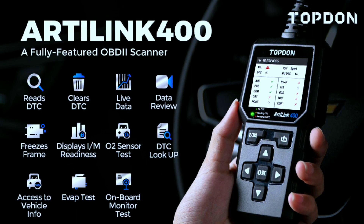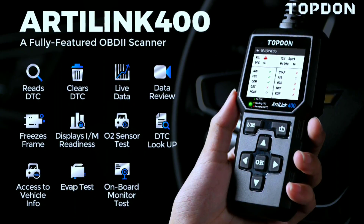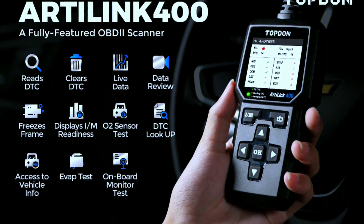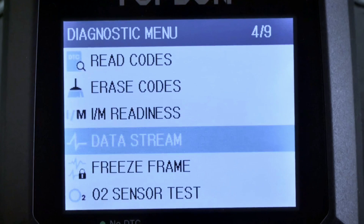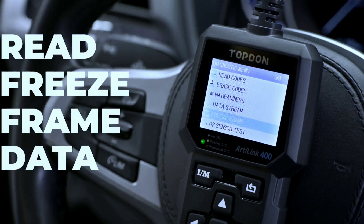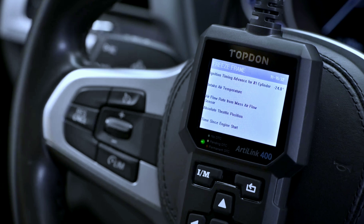Reads and clears fault codes — identify the root cause of the check engine light and other issues, with definitions and explanations to help you understand the problem. Views live data — monitor key engine parameters like RPM, coolant temperature, and fuel system pressure in real time, allowing you to diagnose problems more effectively.